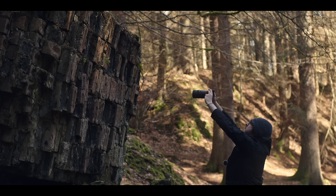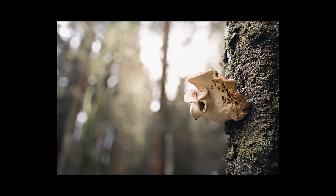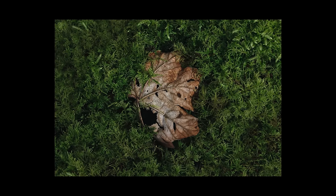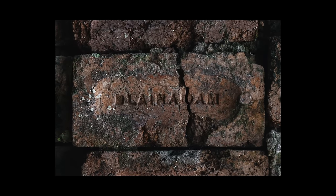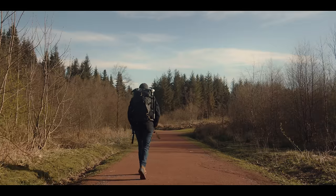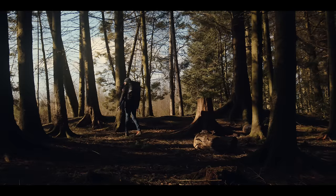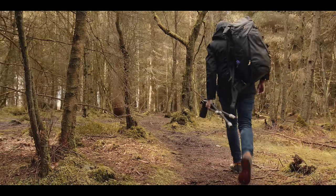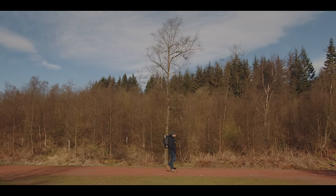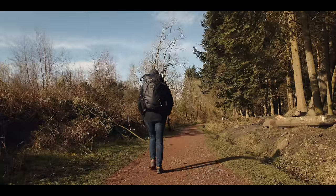In today's video, I dive deep into the woods to show how I find macro photos just like these. I've come to the Blair Adam Country Park in Fife, about 40 minutes north of my home in Edinburgh. It's a huge area with footpaths and woodland that offers endless opportunities for macro photos.